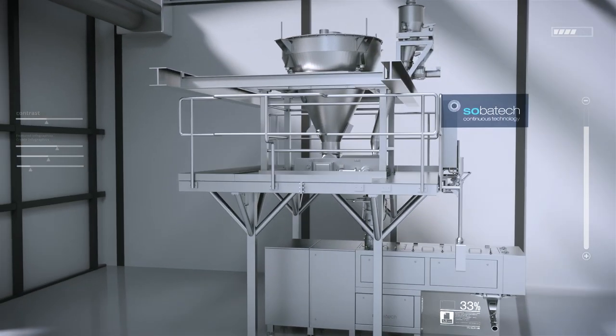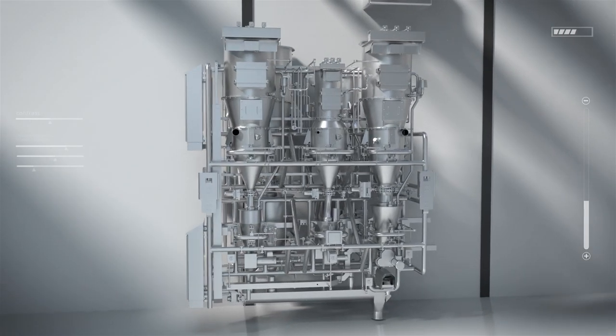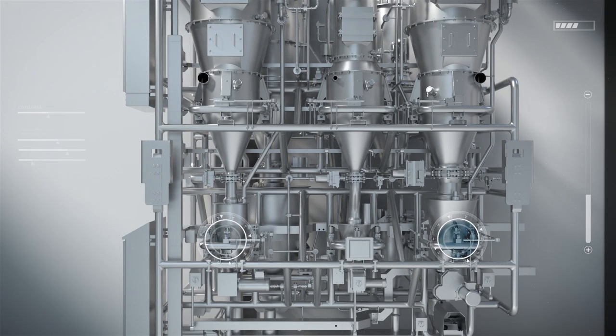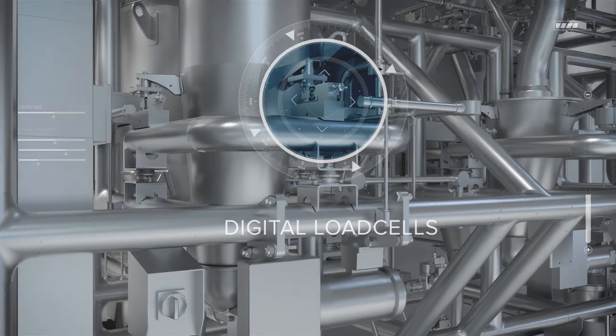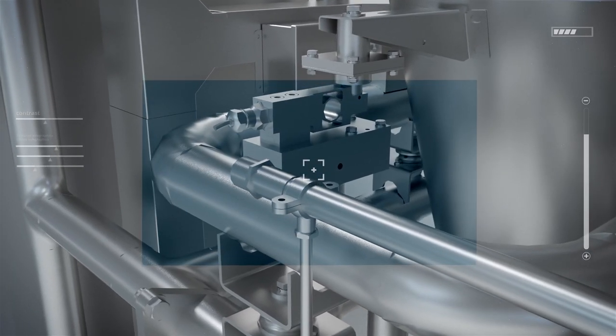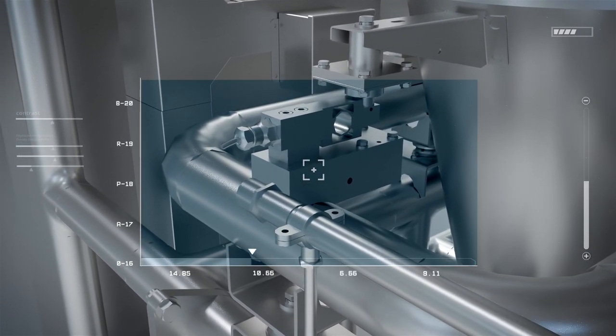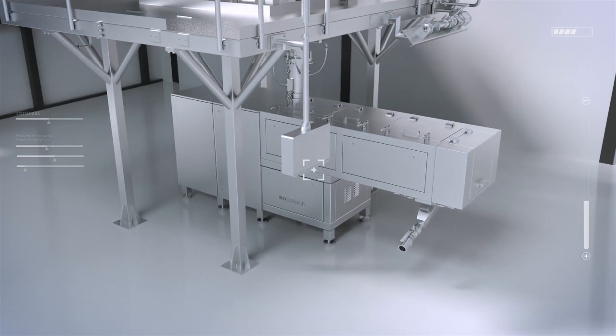Join us on a tour of our processes. SobaTech's continuous dosing systems are based on the loss-in-weight principle, the most accurate feeding technology available. Digital load cells measure the weight reduction per time unit, ensuring a constant flow of product. The dosing systems are based on SobaTech's own open-source software.